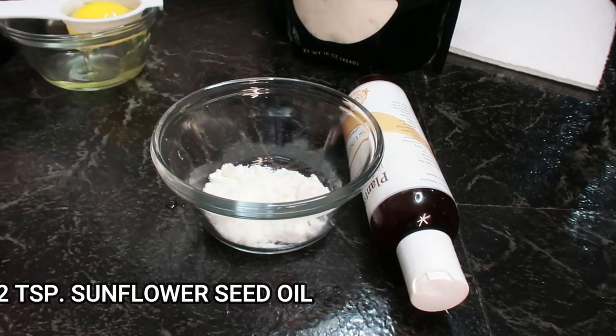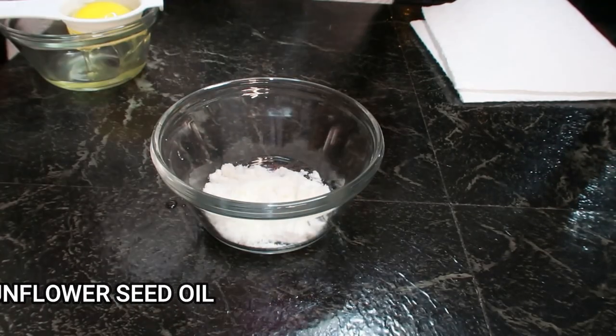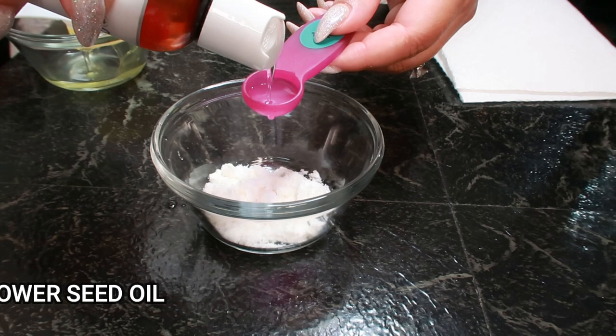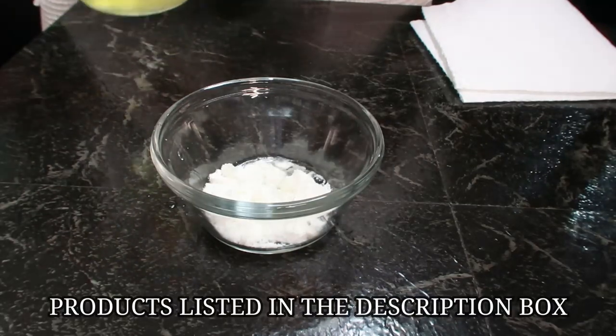And then finally, we'll be taking a half teaspoon of sunflower seed oil. Sunflower seed oil is a great source of vitamin E, rich in nutrients and antioxidants, and is effective in combating skincare issues like acne, inflammation, general redness, and irritation of the skin. Sunflower oil has emollient properties that help the skin retain its moisture.